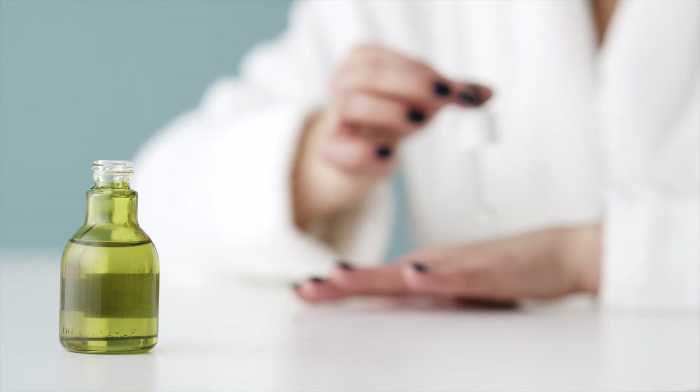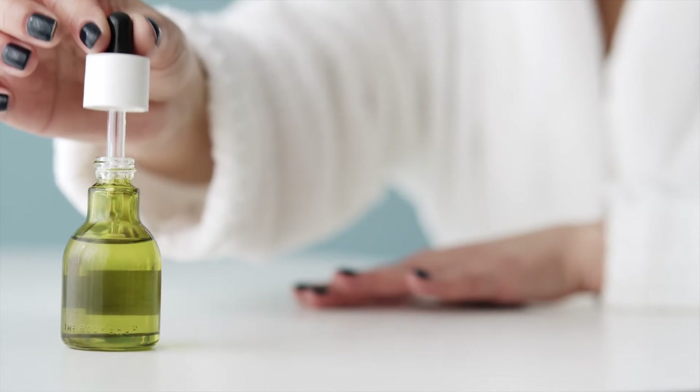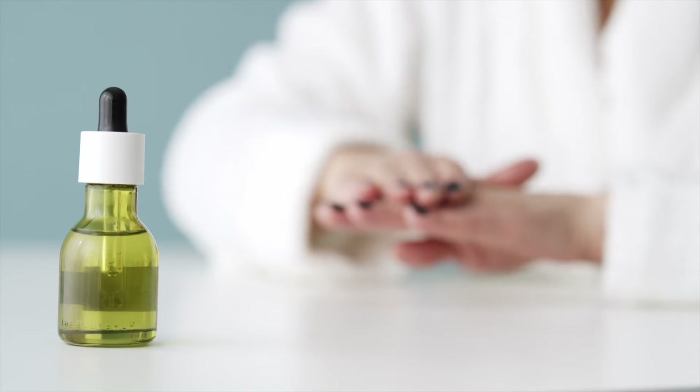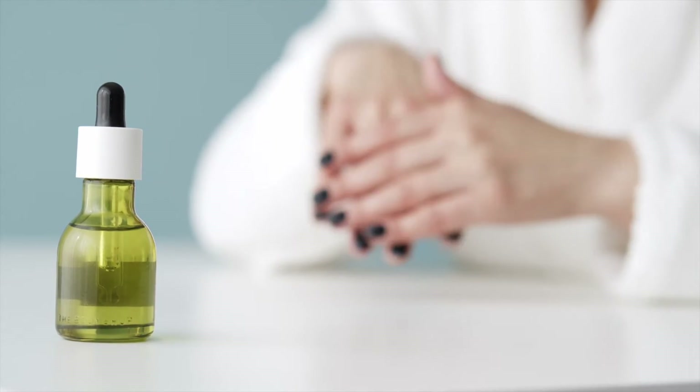Make sure when buying tea tree oil that it's 100% tea tree oil in certified organic therapeutic grade. Tea tree oil should be the only ingredient, and any essential oils or plants you mix it with should be the highest grade and certified organic.